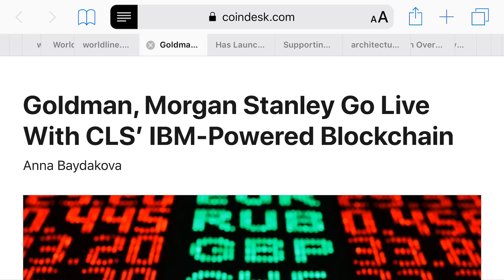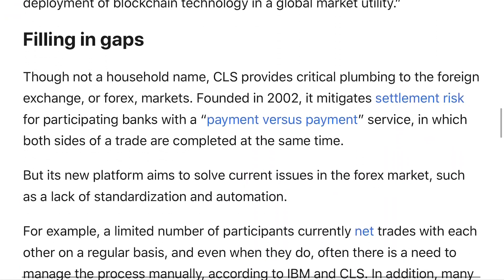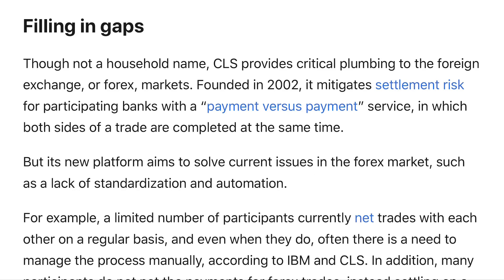This article from CoinDesk.com talks about how Goldman Sachs and Morgan Stanley have partnered together to create an IBM-powered blockchain called CLSNet. The article talks about how CLS, the company working with IBM to create CLSNet, aims to mitigate settlement risks for participating banks with a payment-versus-payment service in which both sides of the trades are completed at the same time. It's also a new platform that aims to solve current issues in the forex market, such as a lack of standardization and automation.